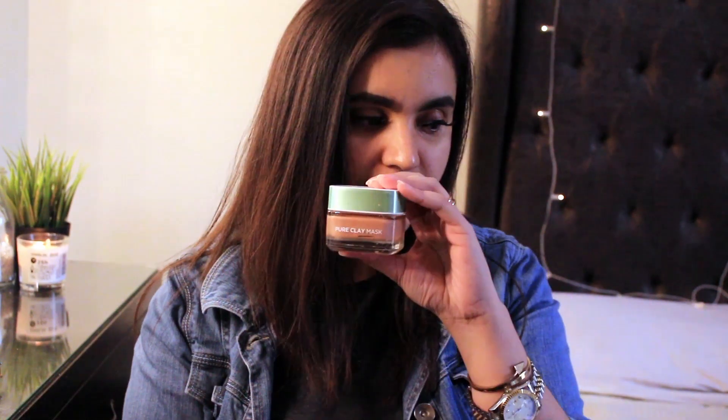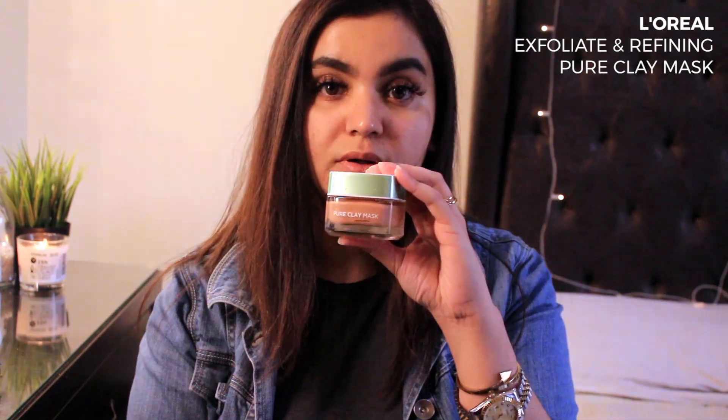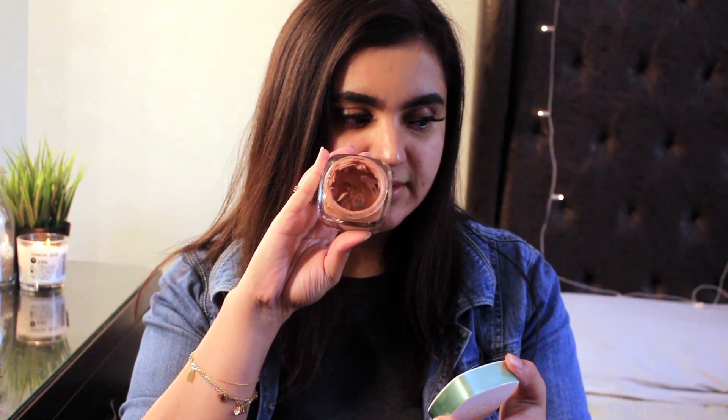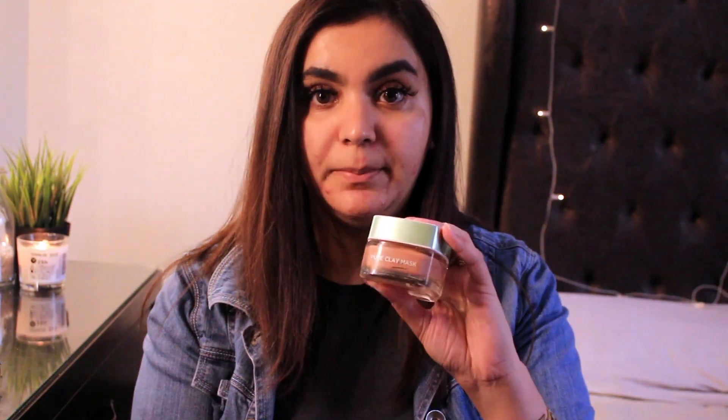The third product that has really changed my life is this by L'Oréal Paris — their Pure Clay Mask. It's almost finished but it's red on the inside. You put it on your skin, let it dry for about five minutes, then wash it off. It doesn't smell too bad. This clay mask has worked in tightening my skin and making my pores really really small, so I highly recommend this one.